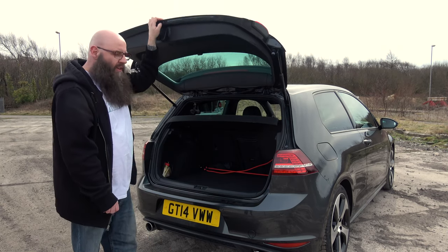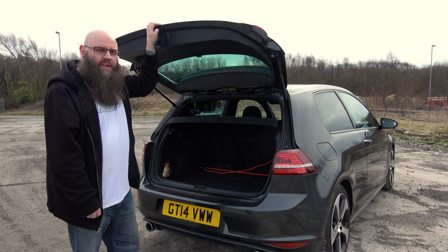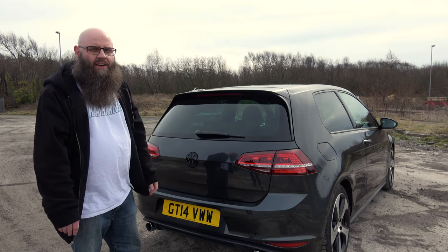That's the boot, and I've got to say it's got that good old-fashioned classic VW noise when you shut it.